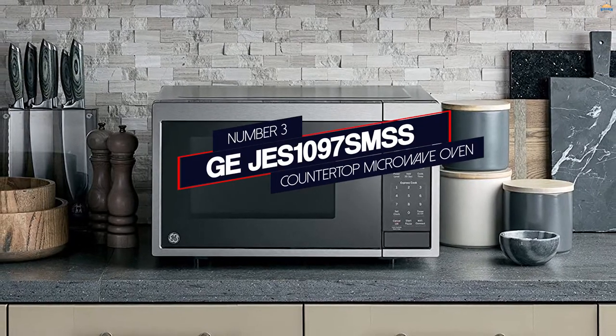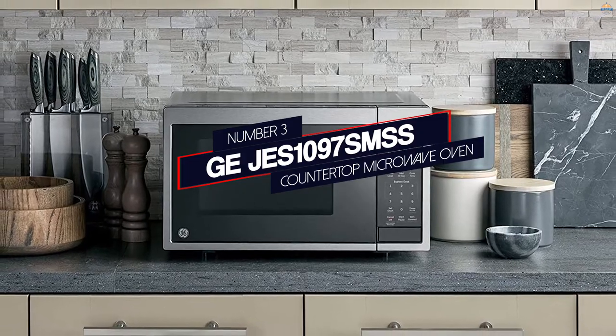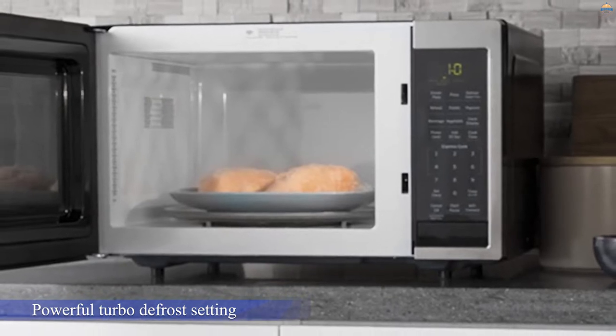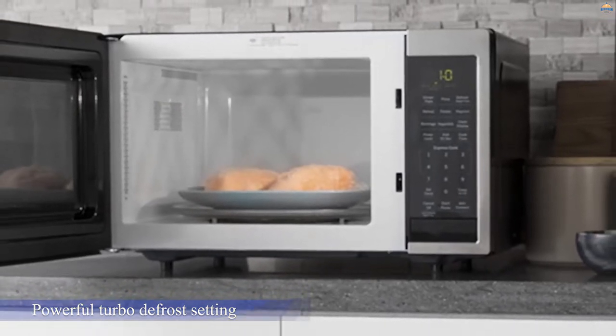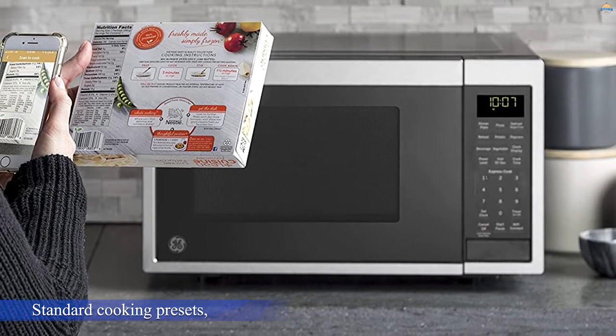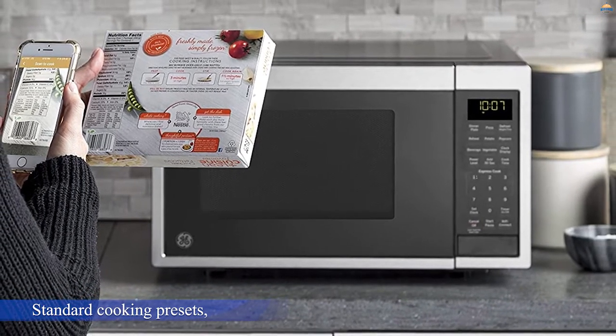Number three: GGS1097SMS Countertop Microwave Oven. This microwave features a powerful turbo-defrost setting to thaw frozen foods quickly, along with standard cooking presets. This model is a great pick for popcorn lovers because it provides specific settings for three standard popcorn bag sizes.